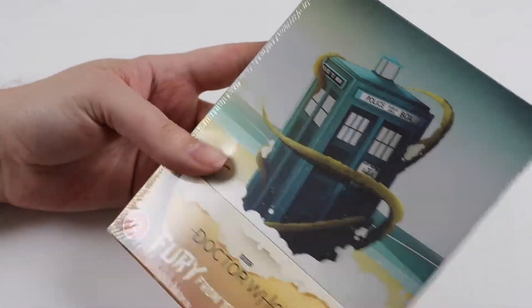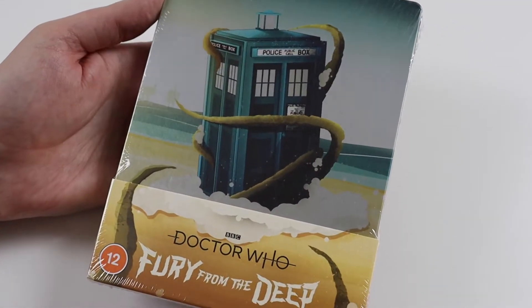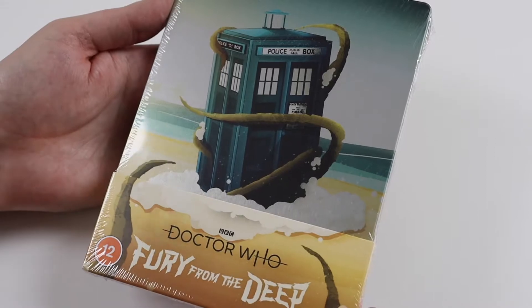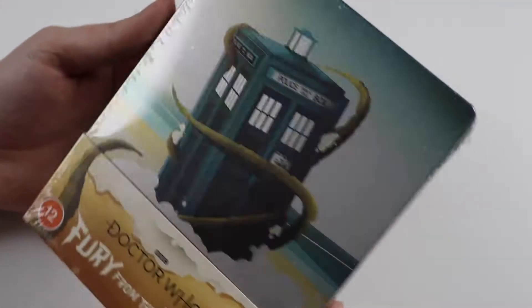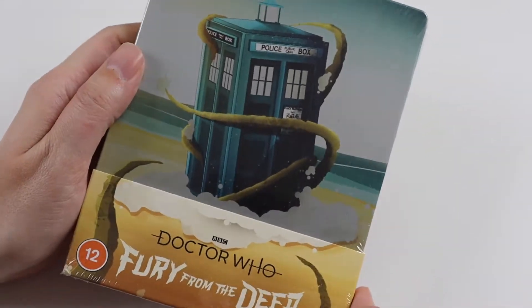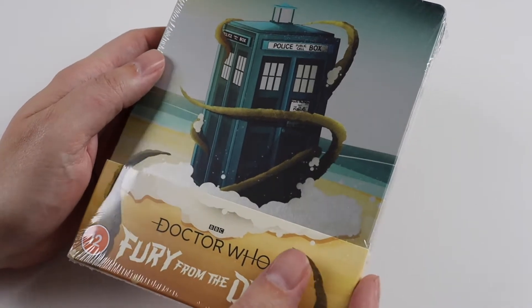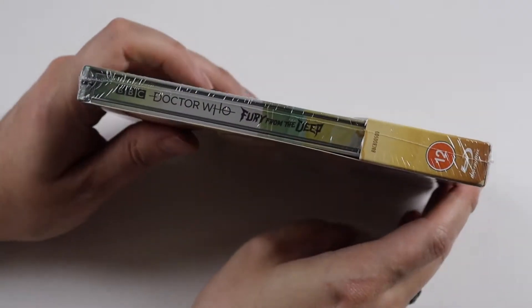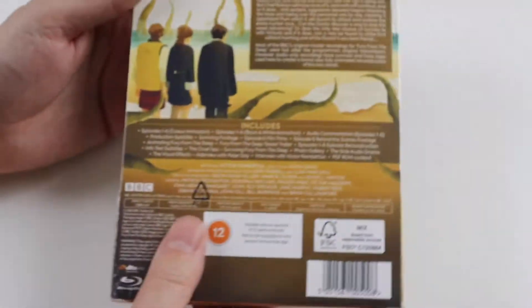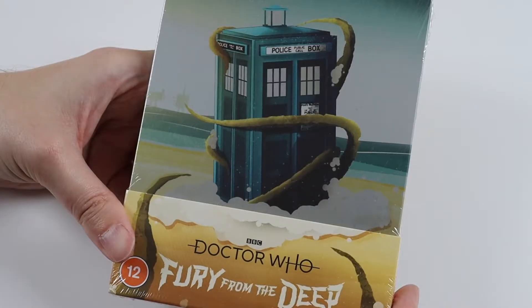I do like these steelbook releases. You can get them on standard Blu-ray and everything. This was out quite a while ago and it's just sat on my shelf and I haven't actually unboxed it, which is why I've decided to do this video — it's a bit late so I apologize for that. You might still be able to get this; I don't think these steelbooks are super popular. If you look on Amazon you might still be able to get it, but it's been out for at least six months, maybe even longer.